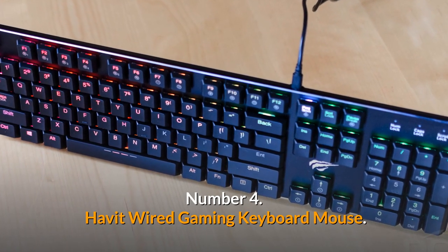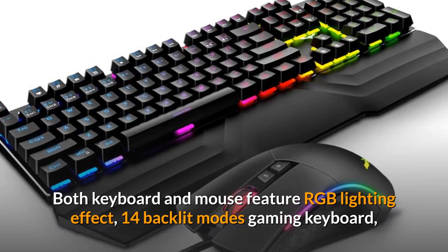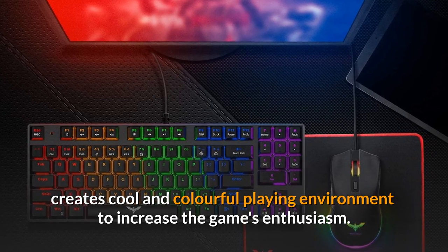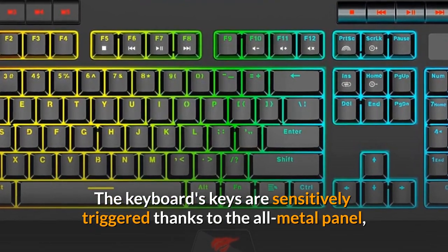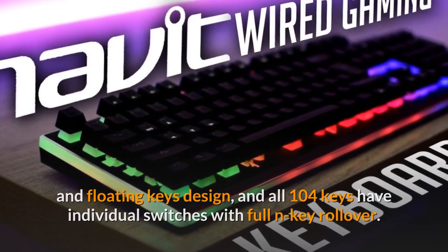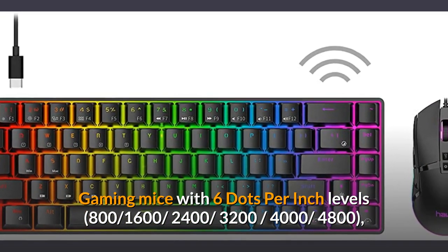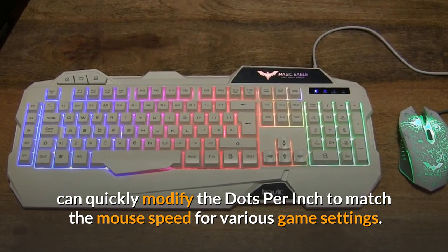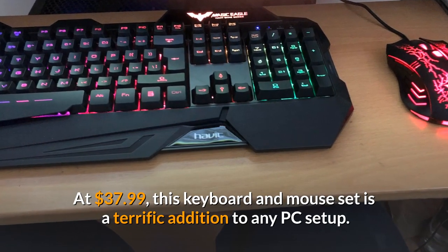Number 4: Havit Wired Gaming Keyboard and Mouse. Both keyboard and mouse feature RGB lighting effects — 14 backlit modes on the gaming keyboard and 7 color effects on the gaming mouse — creating a colorful playing environment. The keyboard's keys are sensitively triggered thanks to the all-metal panel and floating keys design, with all 104 keys having individual switches and full anti-key rollover. The gaming mouse has 6 DPI levels: 800, 1600, 2400, 3200, 4400, and 6400, allowing you to quickly modify speed for various game settings. At $37.99, this keyboard and mouse set is a terrific addition to any PC setup.